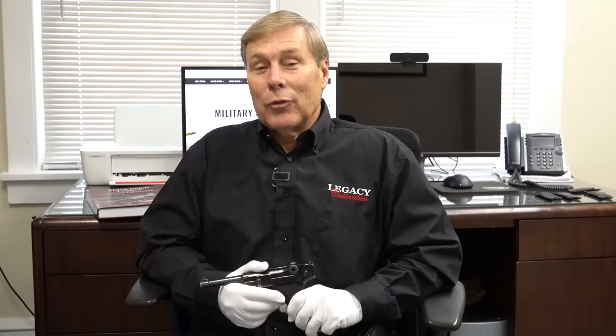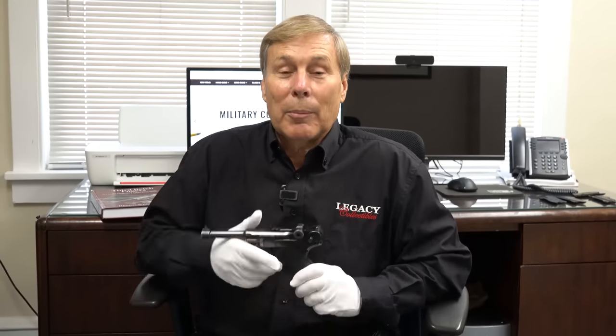Recently, as a matter of fact yesterday, one of our viewers wrote to me and said, what the heck is going on with the Black Widow prices? Black Widow prices have gone through the roof. He was wondering, has there been a movie that came out? Maybe James Bond is now carrying a Black Widow Luger — not true. Maybe Brad Pitt did a movie. As far as I know, nothing happened to accelerate these prices.